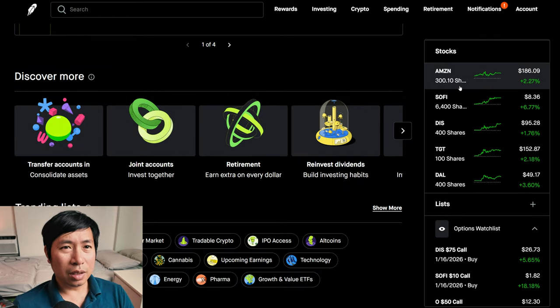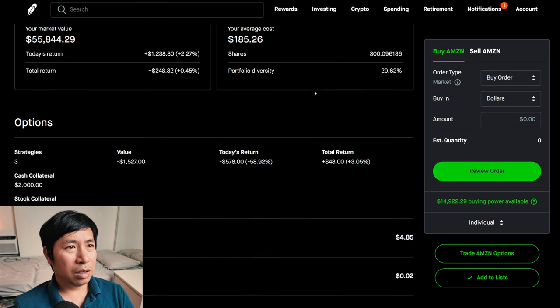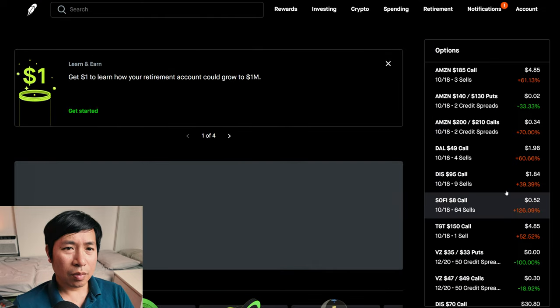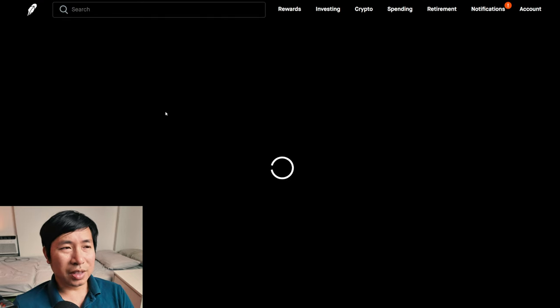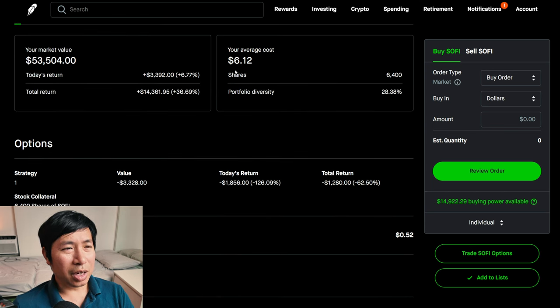For my stocks, I have 300 shares of Amazon. Amazon is at $186.09. My average cost: $185.26. My total return: $248.32. I have 6,400 shares of SoFi. SoFi is at $8.36. My average cost: $6.12. My total return: $14,361.95.